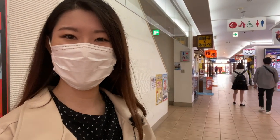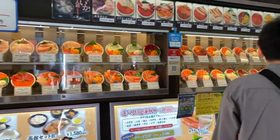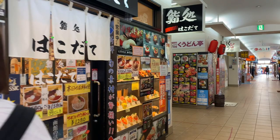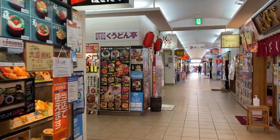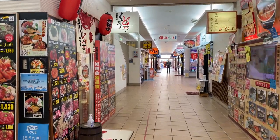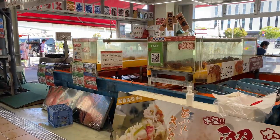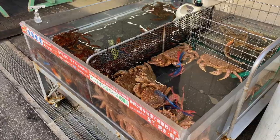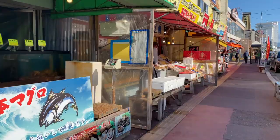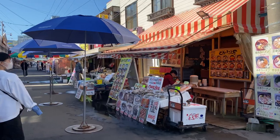This is the Donburi alleyway and they have all sorts of Donburi shops over here — there are so many of them. At the morning market there's also a crab shop, lots and lots of seafood shops, a melon shop, and more seafood shops.